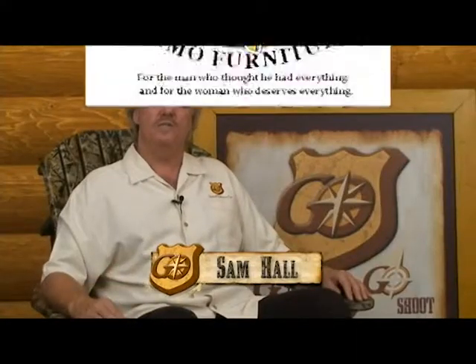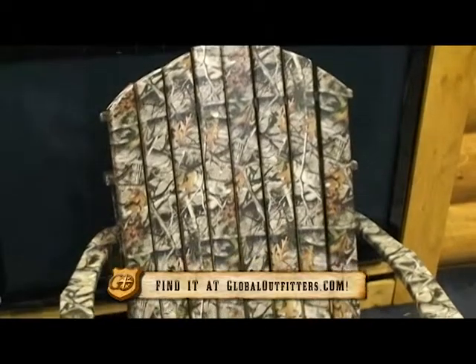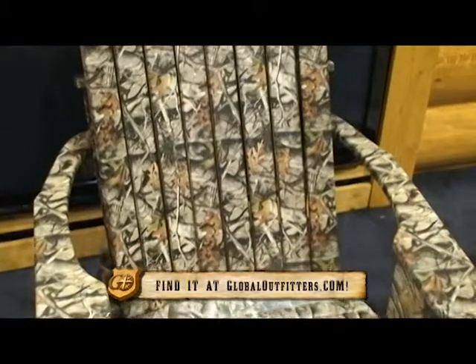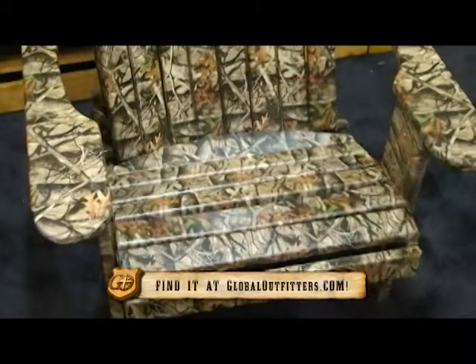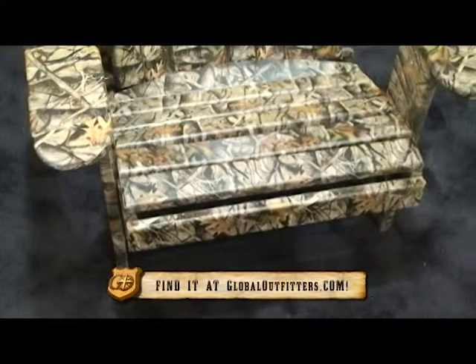Sam Hall here for Daymar Custom Creations, maker of fine camo and standard cedar furniture. The camouflage line has a patent pending process and can be coated in many of the standard camouflage patterns. They use steel fasteners and waterproof glue to ensure a lifetime of enjoyment. Each product is offered in both standard and camouflage.